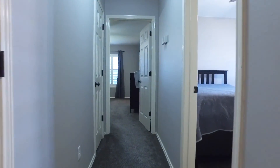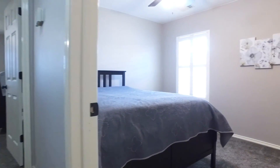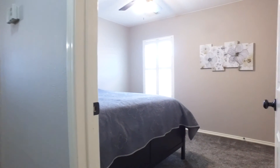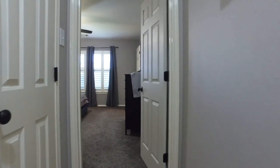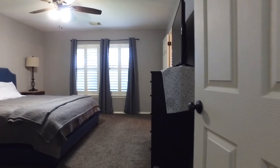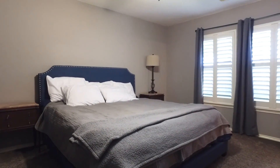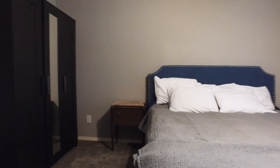This three-bedroom home offers plenty of space for you and the family. The kids will love these rooms and the closet space. And when you're ready to relax, the master is tucked at the back of the home for plenty of privacy, with more custom plantation shutters on the windows — the perfect room to dream.